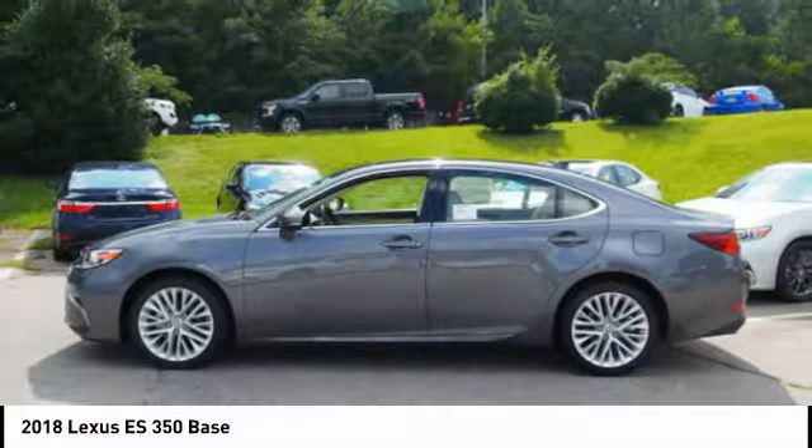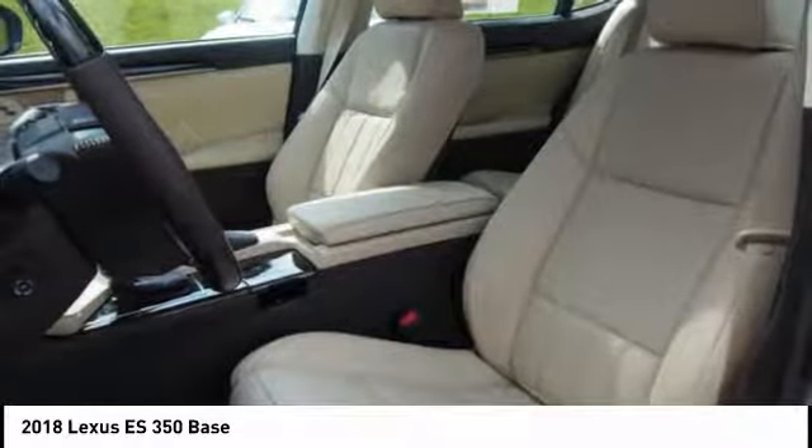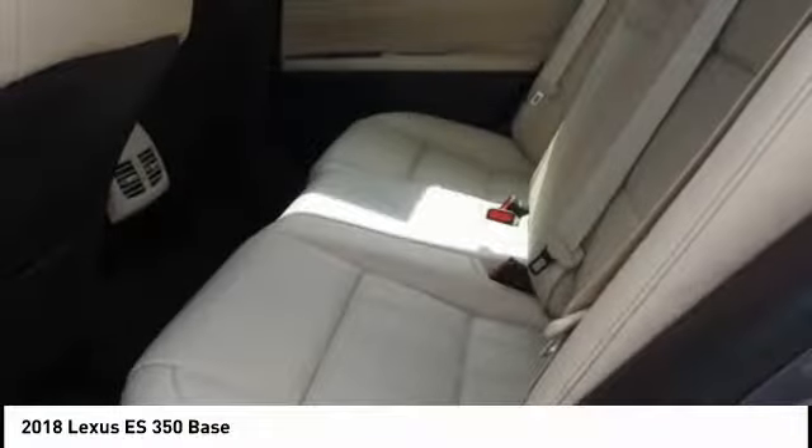A 3.5-liter V6 engine propels the ES from 0 to 60 miles per hour in 6.8 seconds. And the countless standard interior features transport you to a new level of luxury and convenience.